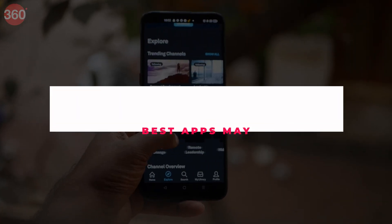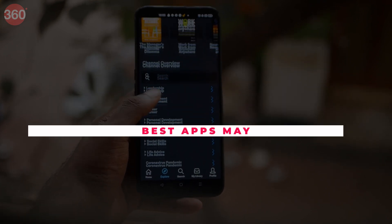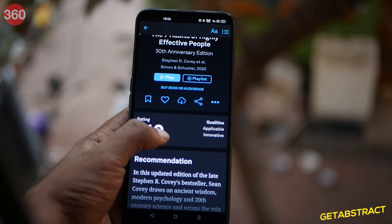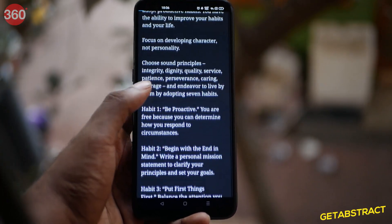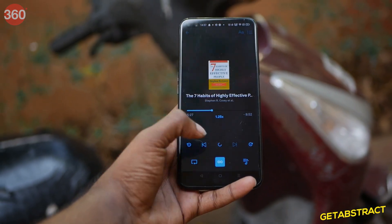If you are someone who doesn't find the time or does not have the patience to read books, this app might come in handy for you. GetAbstract stores a wide variety of books that you can choose from. The app essentially gives you a quick summary, a rundown of the entire book.